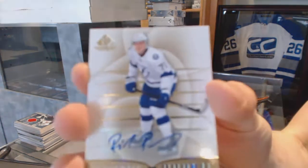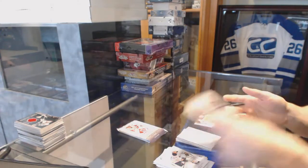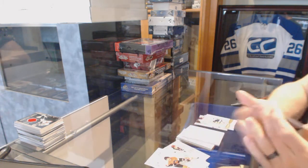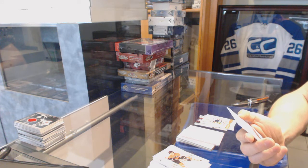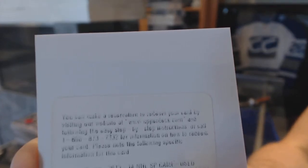Rookie autograph for the Tampa Bay Lightning, Richard Ponick. And we've got a redemption for a significant numbers jersey and autograph, number 93 for the Edmonton Oilers, Ryan Nugent Hopkins.